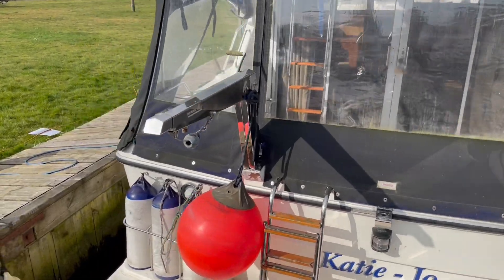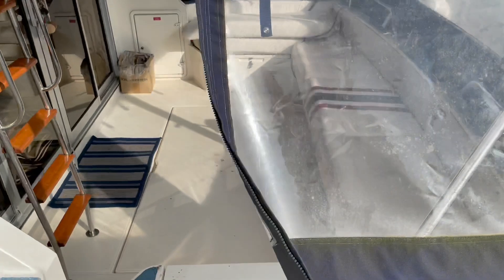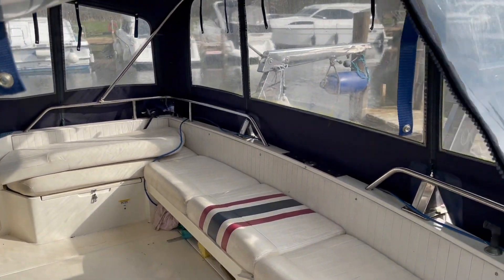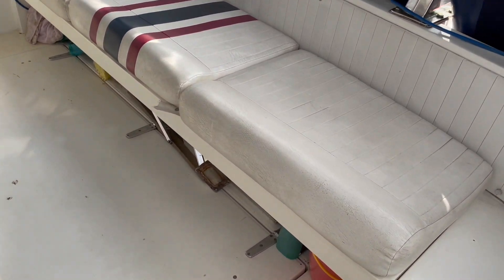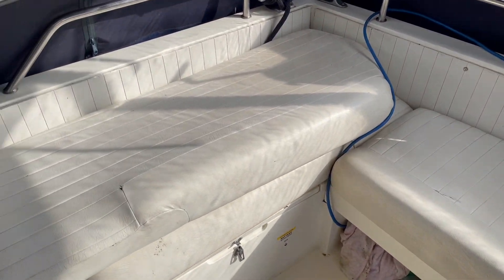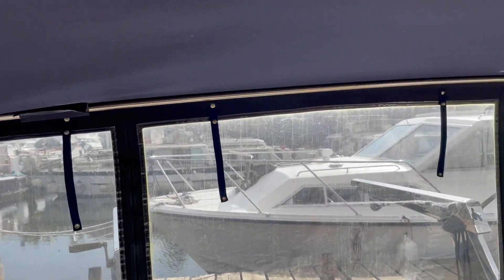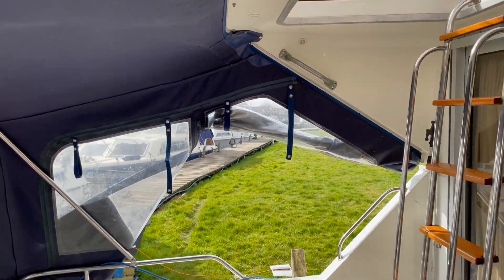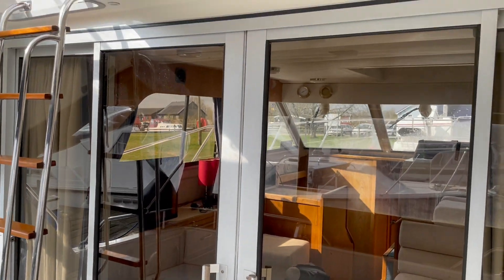Let's head round and have a look at the aft cockpit. It's a good size — original upholstery there by the looks of it, just starting to show its age in places. The canopy looks to be in reasonable order, certainly serviceable, and there are big sliding patio doors with flybridge access.